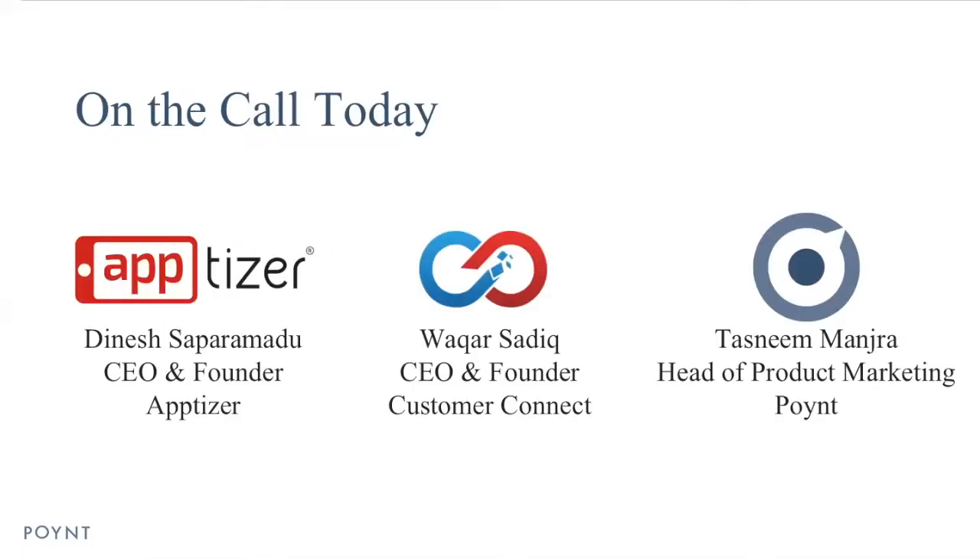On the call today is Dinesh from Apptizer — he's the CEO and founder there — Waqar, CEO and founder of Customer Connect, and myself, Head of Product Marketing at Point.